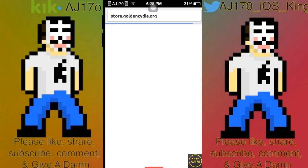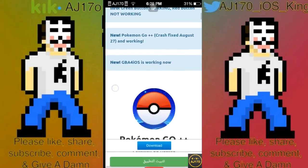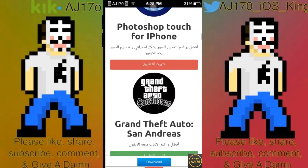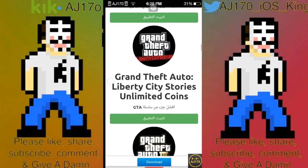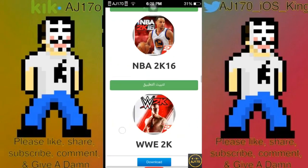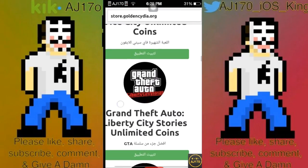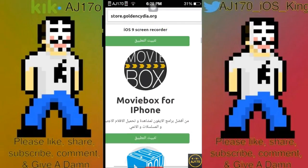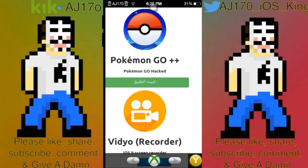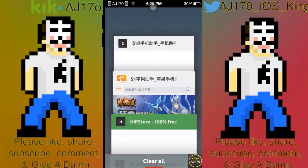Golden Cydia is a really, really good alternative. They do offer paid apps. Last updated August 27th. As you can see, green means it's working, red means it's not working. I'm a huge fan of their website — it's simple and they offer a lot of stuff. They even have Pokemon Go++ on here.